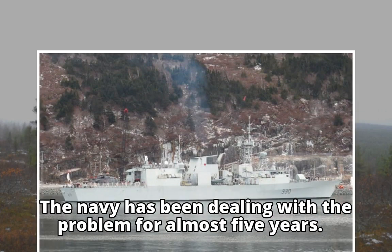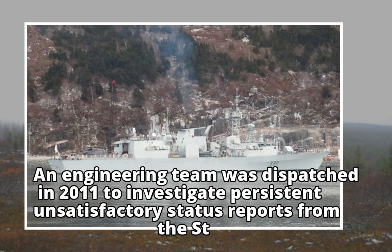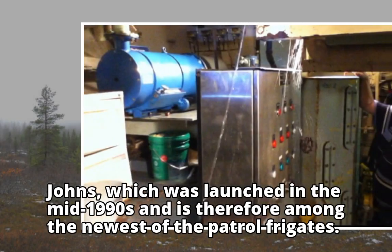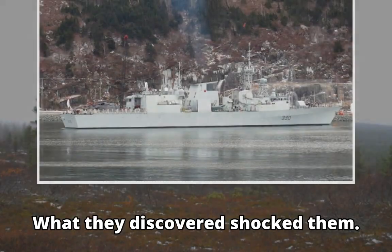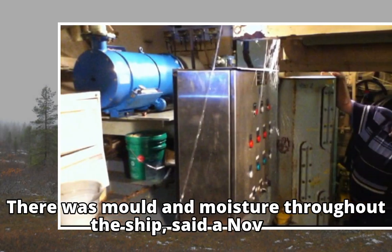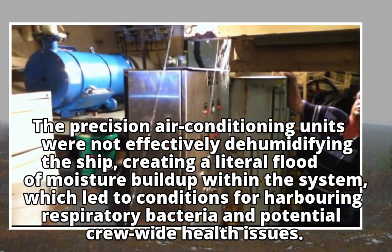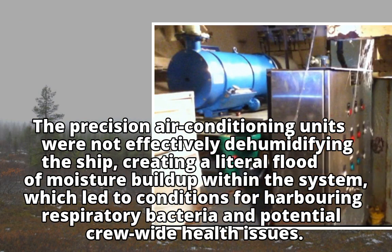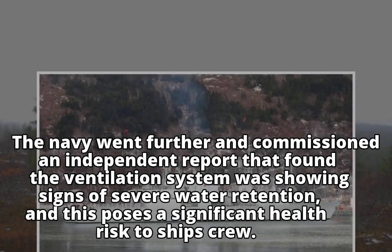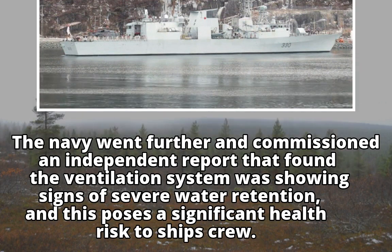The Navy has been dealing with the problem for almost five years. An engineering team was dispatched in 2011 to investigate persistent unsatisfactory status reports from the St. John's, which was launched in the mid-1990s and is therefore among the newest of the patrol frigates. What they discovered shocked them. "There was mold and moisture throughout the ship," said a November 30, 2011 internal presentation obtained by CBC News. The precision air conditioning units were not effectively dehumidifying the ship, creating a literal flood of moisture buildup within the system, which led to conditions for harboring respiratory bacteria and potential crew-wide health issues. The Navy then commissioned an independent report that found the ventilation system was showing signs of severe water retention, and that this poses a significant health risk to ship's crew.